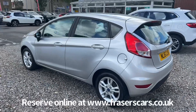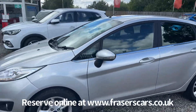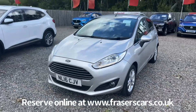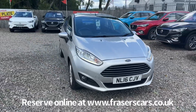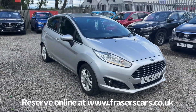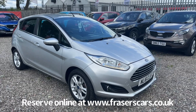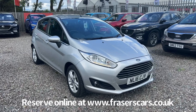This car is available to view at Fraser's of Falkirk. You can find us at Glasgow Road in Camelon, Falkirk — postcode FK1 4JQ. You can also view the car online at www.fraserscars.co.uk. From there you can reserve the car online, get finance quotations and also apply for finance online. If you'd like to give the sales team a call, they're available on 01324 632 333. Thanks for watching.